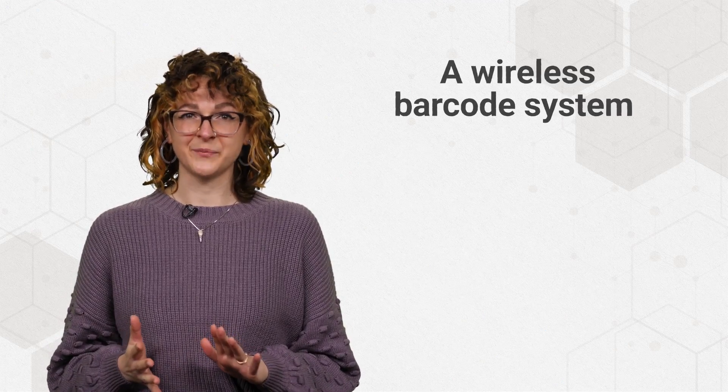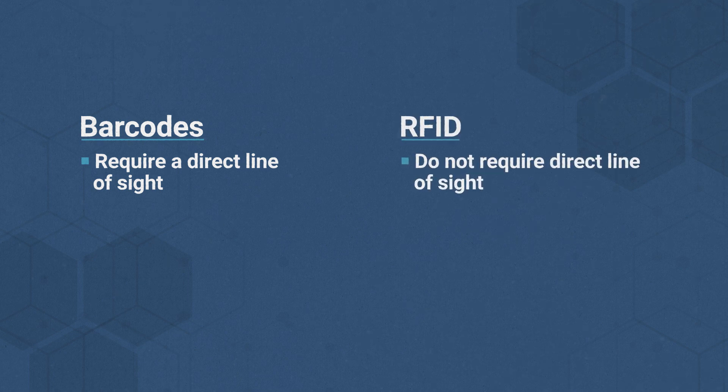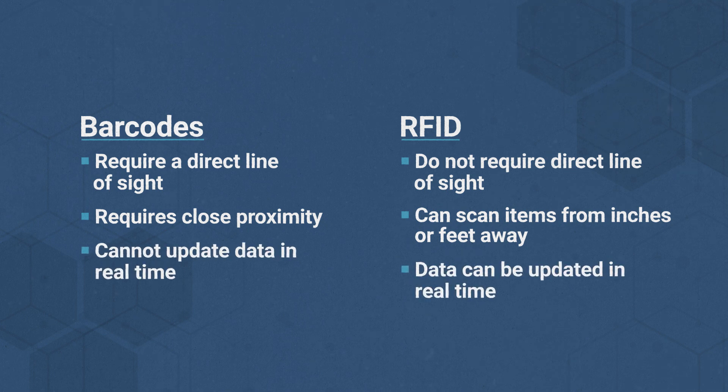RFID is often described as a wireless barcode system, but there are notable differences between RFID and barcodes. For one, barcodes require a direct line of sight for scanning, while RFID tags do not. And barcodes need close proximity for scanning, while RFID can scan from inches or feet away. And, unlike barcodes, RFID tags can update data in real time.